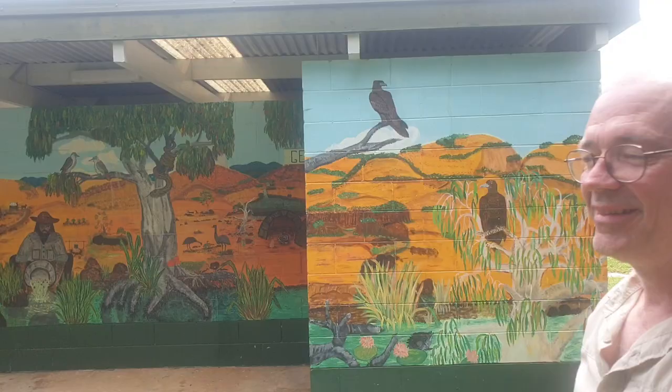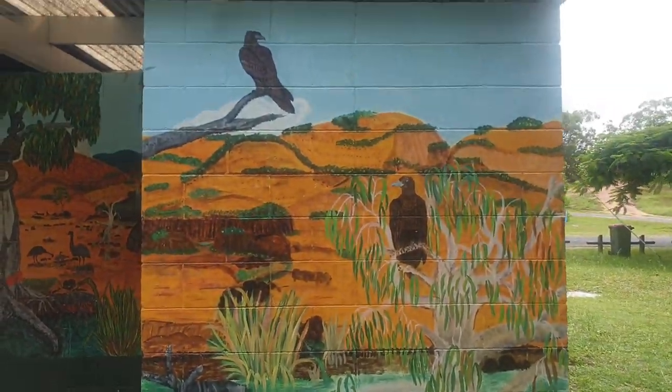Alright, so here we are at Mount Garnett in a park. I just uploaded that video about the poor little bustard, hopefully it's going to be okay. I haven't done a mural for a long time, so at great risk of looking like the weirdo filming in front of the toilet. In this park here, this toilet block is completely surrounded by a mural, so let's have a look.